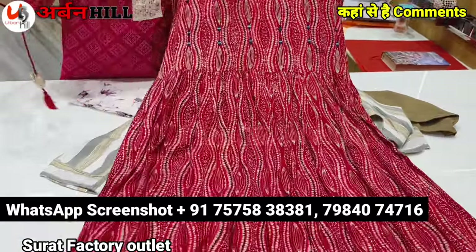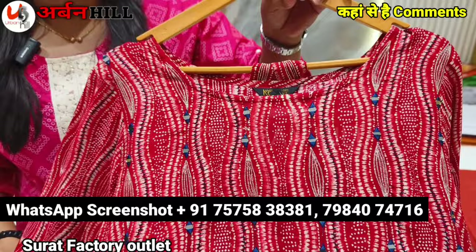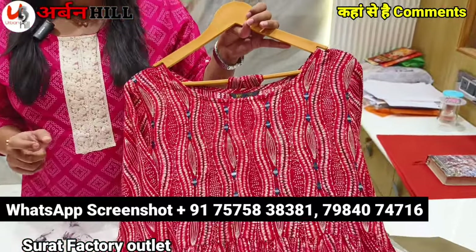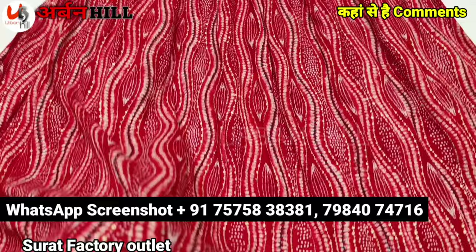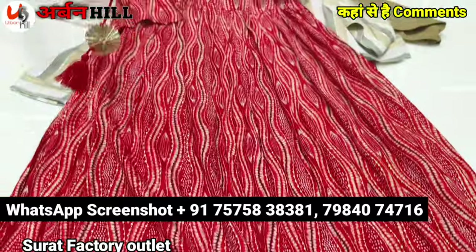This is the floor-length down style. You will get the capsule rayon-based fabric. You will get thread coating mirrors. You will get the overall look — texture-wise it's a good feeling. And in retail it will give a good result.